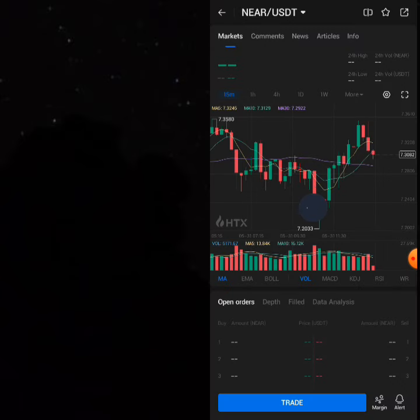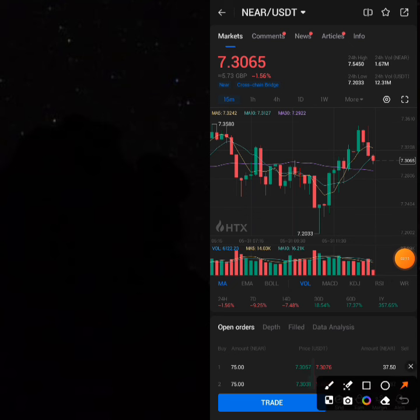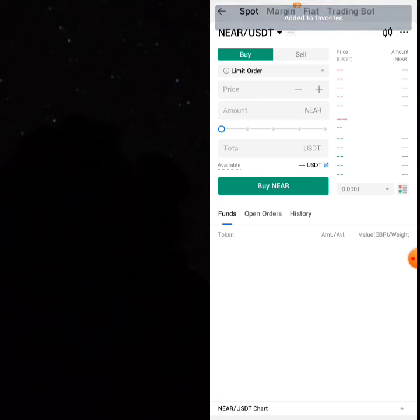Go back to the cheaper area. First, bookmark it — favorite it — then come down to buy. Click on 'Trade'. Once you're on the trade screen, you can decide to start with 100 USDT or 1000 USDT depending on your budget.